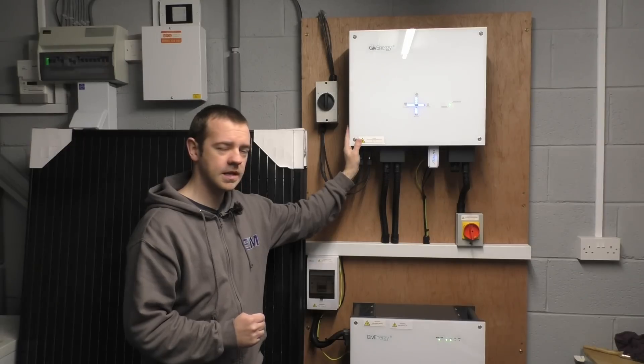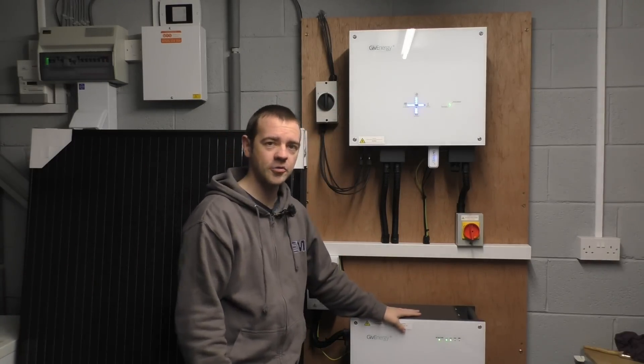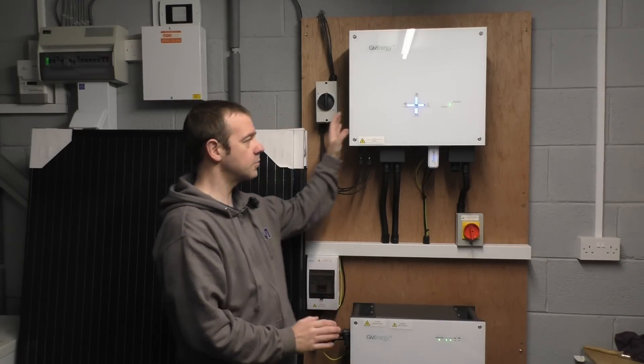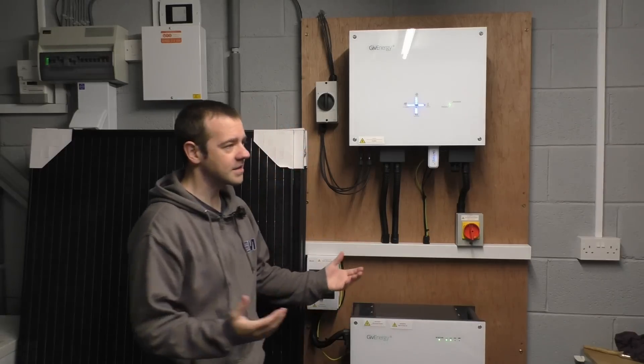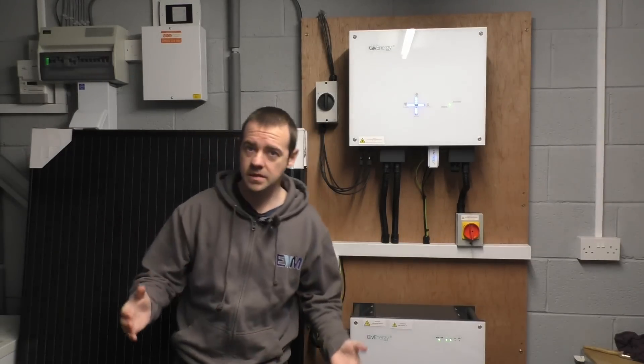The update will fix an issue where topping up the car between journeys would drain the battery, leaving it flat before the peak period when electricity is expensive. Soon it will ignore the car's charging and only power the house instead — exactly what I wanted. And for a few hundred pounds extra to an electrician, it can also power the house in the event of a power cut. That's the same functionality as a Tesla gateway, which costs around £1,500 — I've spent two or three hundred quid and got the same thing.